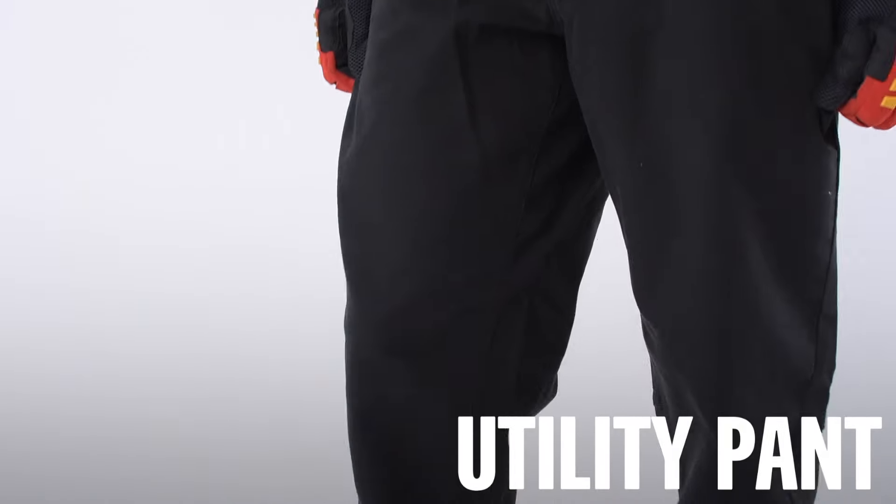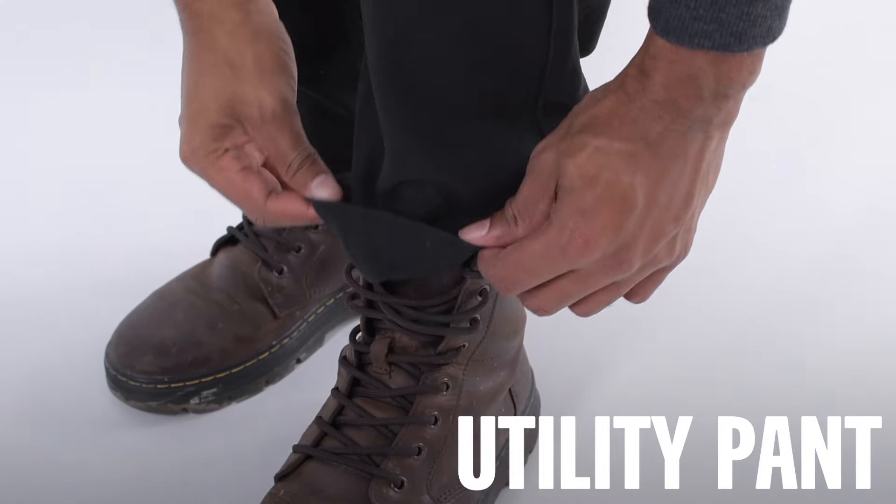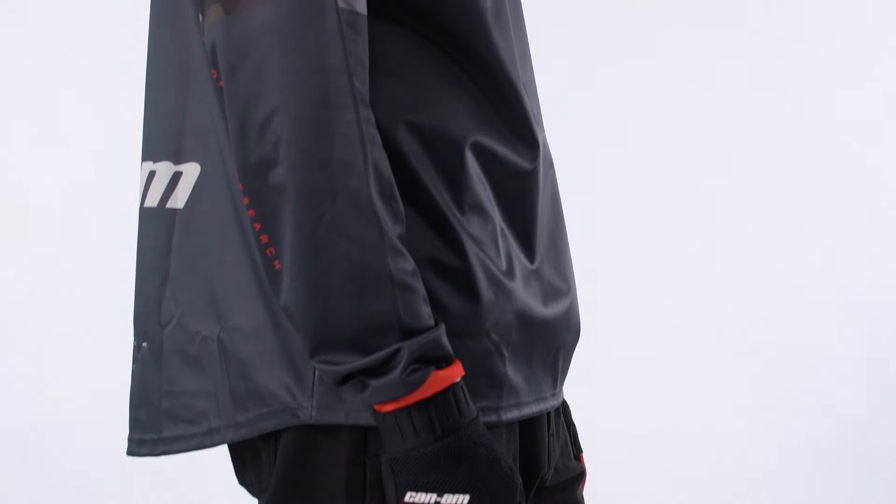You also want to ride with a pair of sturdy pants and closed-toe shoes, ideally over-the-ankle boots, as rock, mud, and debris can occasionally kick up near your feet while you ride. Making sure that you stay covered is super important.